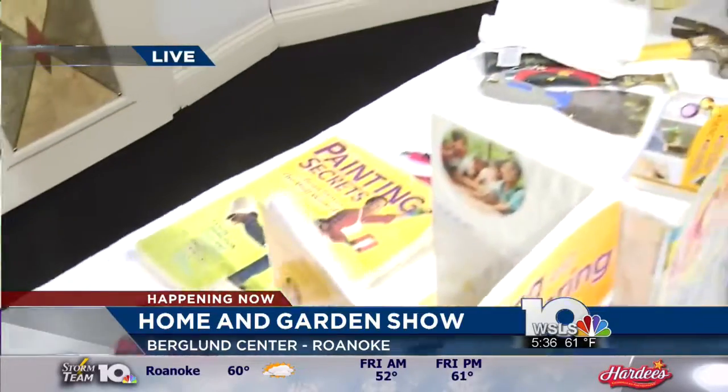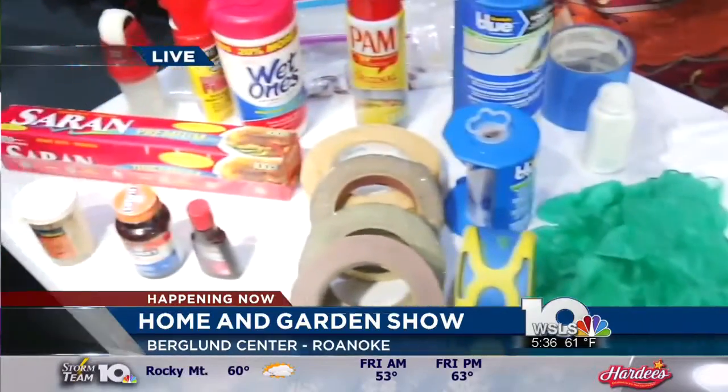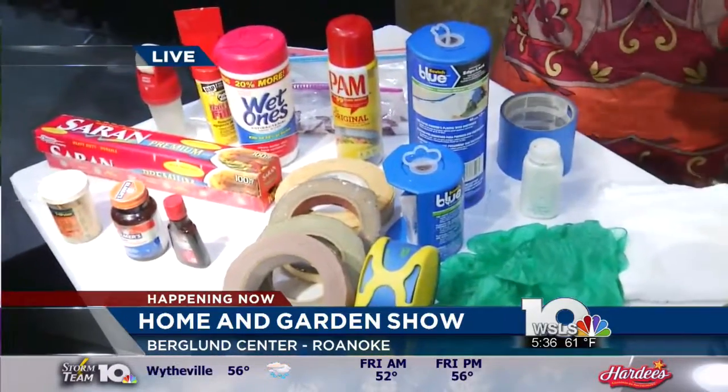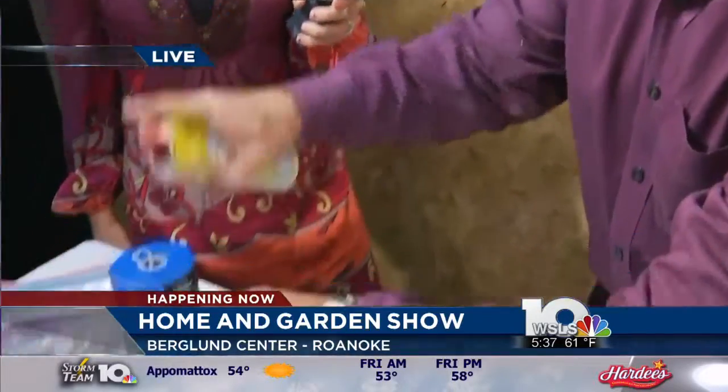One of the things I show people is how to take common household items — like chapstick, vanilla, and Pam. What does Pam have to do with painting? You have some really interesting items here. Well, first thing — Pam — I like to protect my skin. We spray a little bit of Pam on your skin and that stops the paint from sticking.